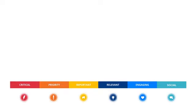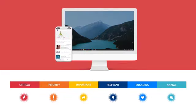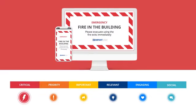We help keep your employees informed and engaged by uniquely offering solutions across the full internal communication spectrum — from critical alerts that get instant attention during an emergency or serious incident,